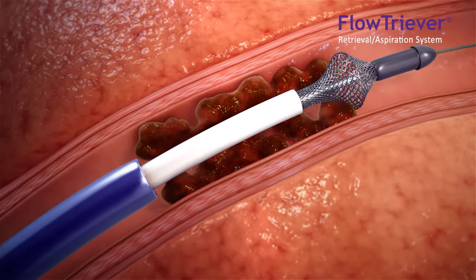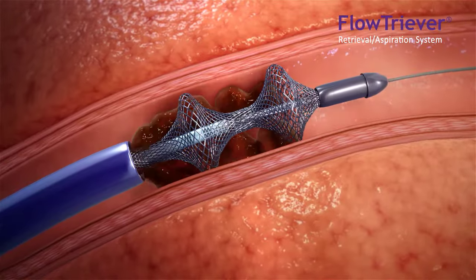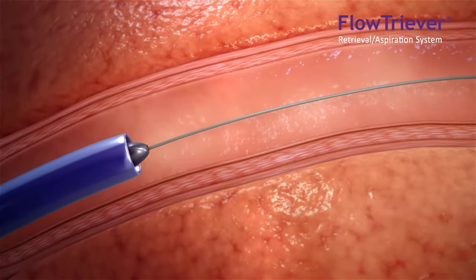The Inari Medical FlowTriever is the first mechanical thrombectomy system indicated for treatment of pulmonary embolism, uniquely designed to engage, disrupt, and extract venous clot.